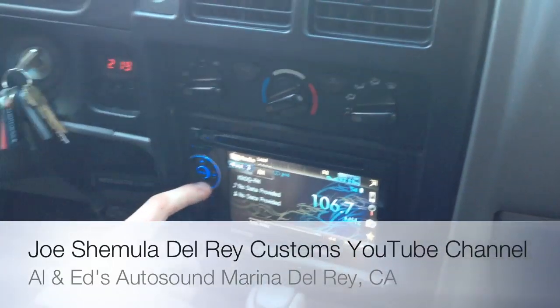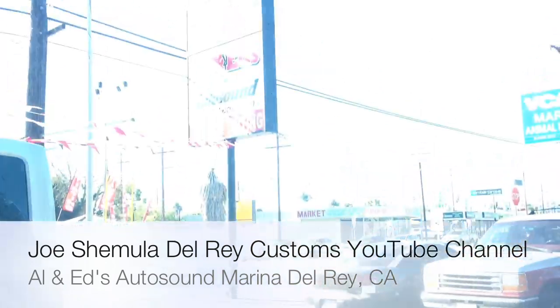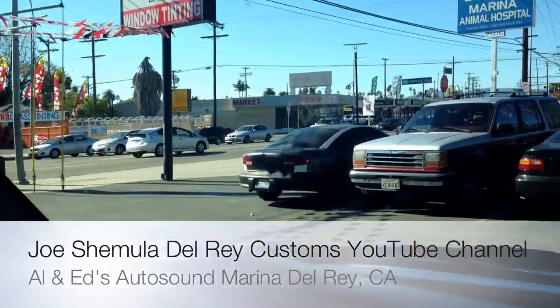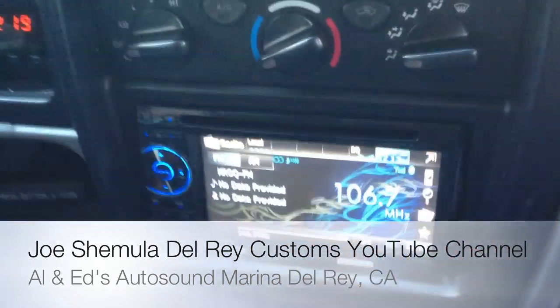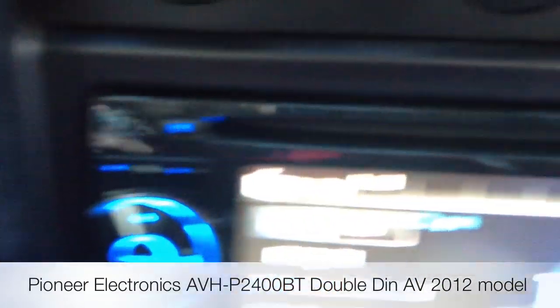Hey YouTube, how you doing? This is Joe from the Delray Customs YouTube channel here at Allen Eds Auto Sound in Marina Delray. We just got done installing the Pioneer Electronics AVH-P2400BT Double Din.